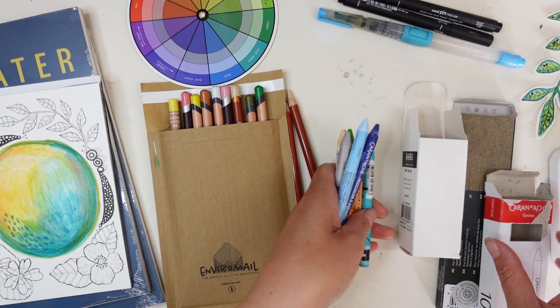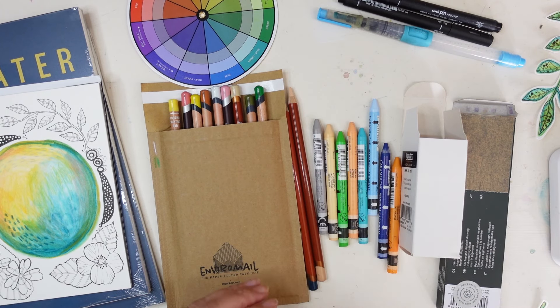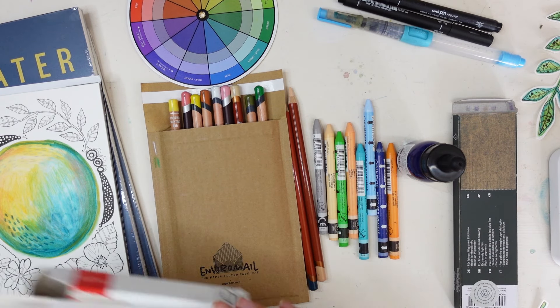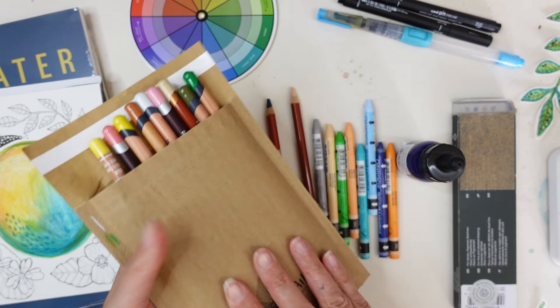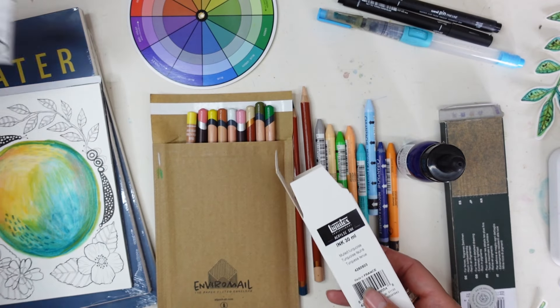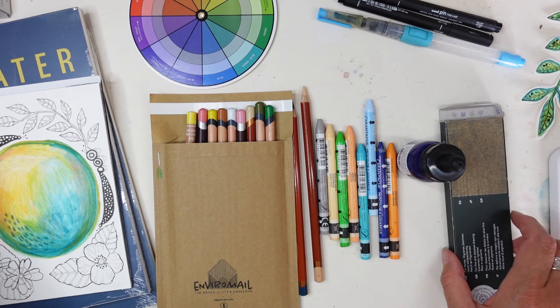I'm going to try and rein it in over the coming months and really just play around with all the things that I've now got. So this is a combination of a Jackson's haul and Colt Pens as well. This is how my Colt Pens things came, so nicely protected. Jackson's always sends things in lots of little different boxes which then comes in a big box so things are well protected.